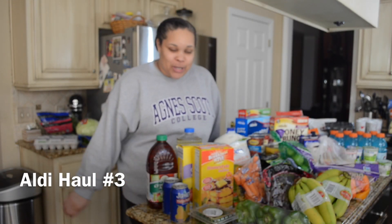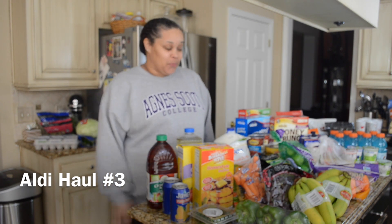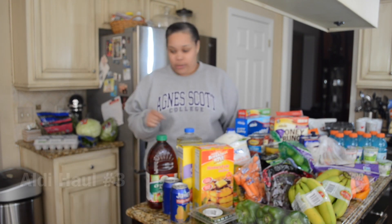Hey y'all, it's Kaya and I'm coming to you today with another Aldi haul. Let's go ahead and get started.